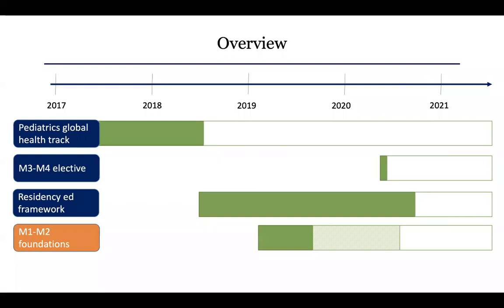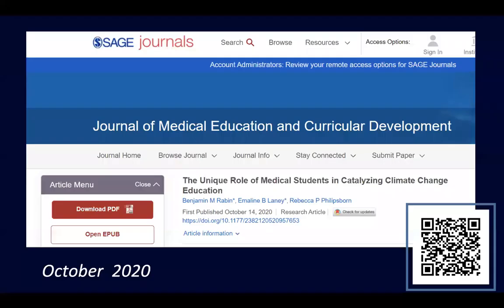For the first and second year med students — the last thing I'll cover — Ben and Emmeline are co-first authors of a piece that came out this past October. This is one of the first, if not the first, examples of a curriculum for medical students in their first two years on climate change and health education linked to pathophysiology.